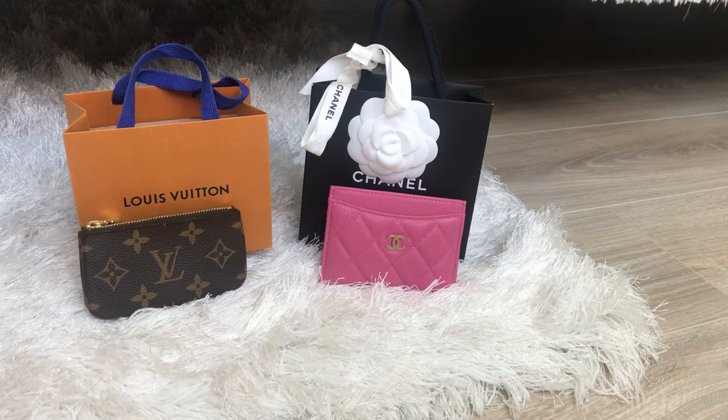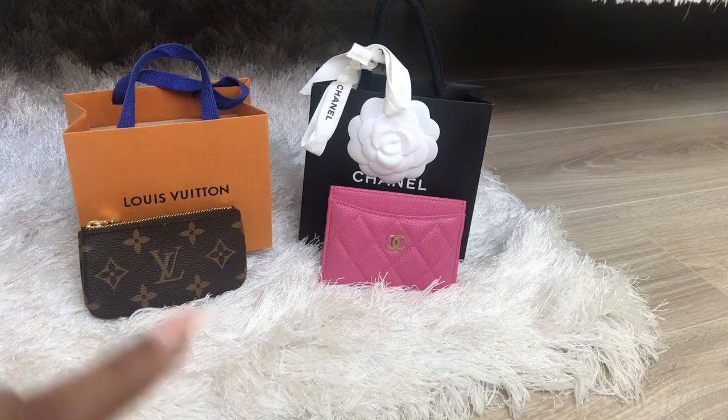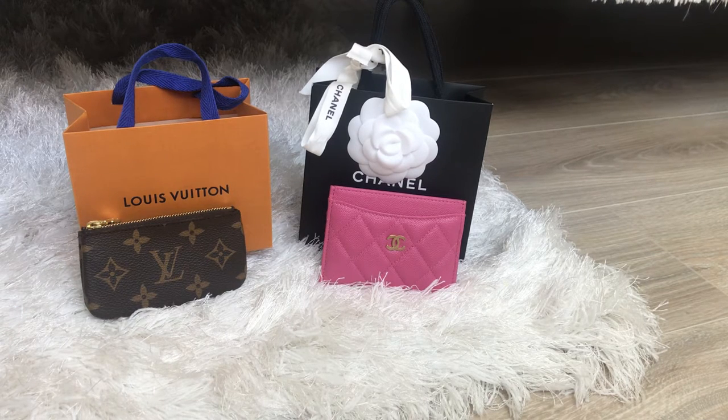Hey everyone, welcome back to my channel. I hope everyone's doing well. In today's video I want to do a comparison between my two SOGs — my Louis Vuitton key pouch clay and my Chanel classic card holder. This is a great video if you are looking to enter into the luxury design world, start your collection, figure out what your first piece should be, and most importantly which item fits your lifestyle.